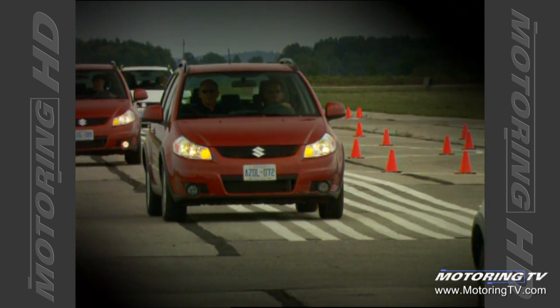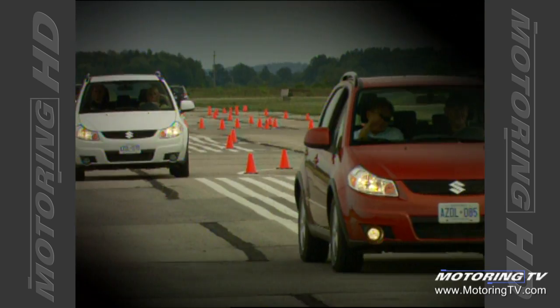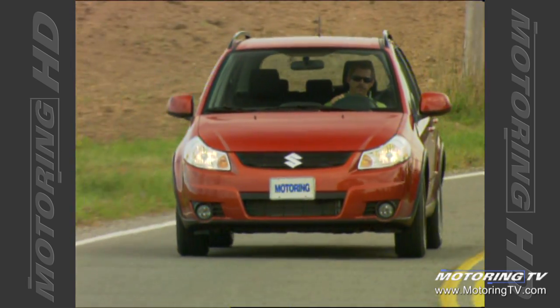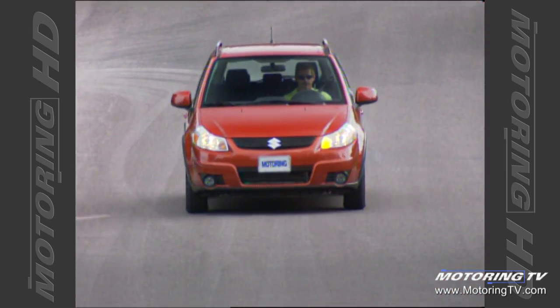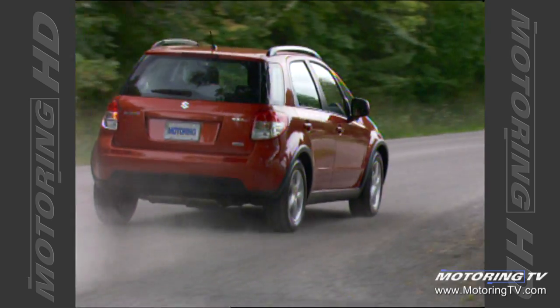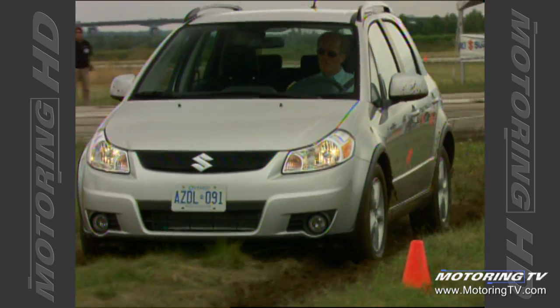Suzuki sold only about 8,000 vehicles last year, which just isn't very many, and consequently you don't see that many on the road. They need to leverage their motorcycle heritage more and build on the excitement their motorbikes generate. This new car, given Canadian enthusiasm for small vehicles, should kick-start them. This is huge for Suzuki Canada — they're poised to grow, targeting 20,000 units by 2009. The SX4 will be their volume car and launch them into a new era.